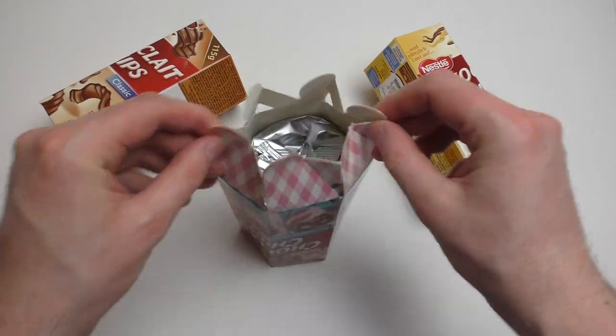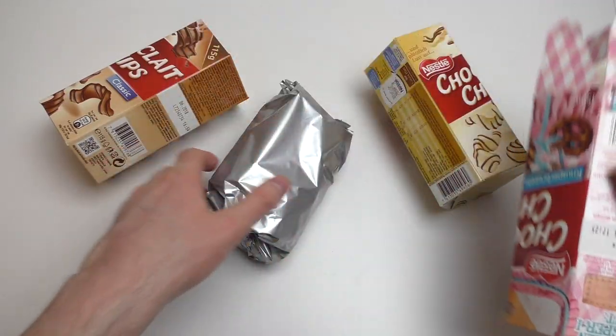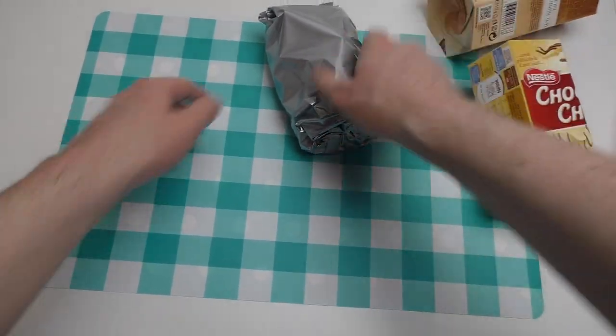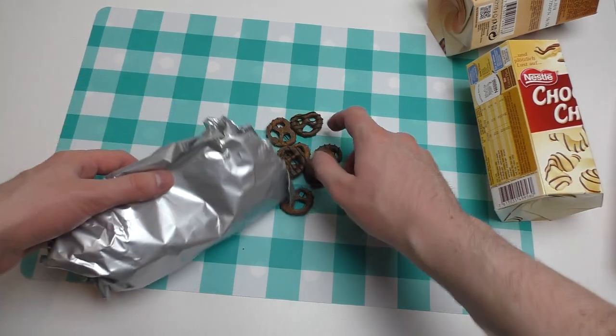Look at this packaging. Let's get the plastic thing off and get some of these pretzels. I think Milka had pretzels too.